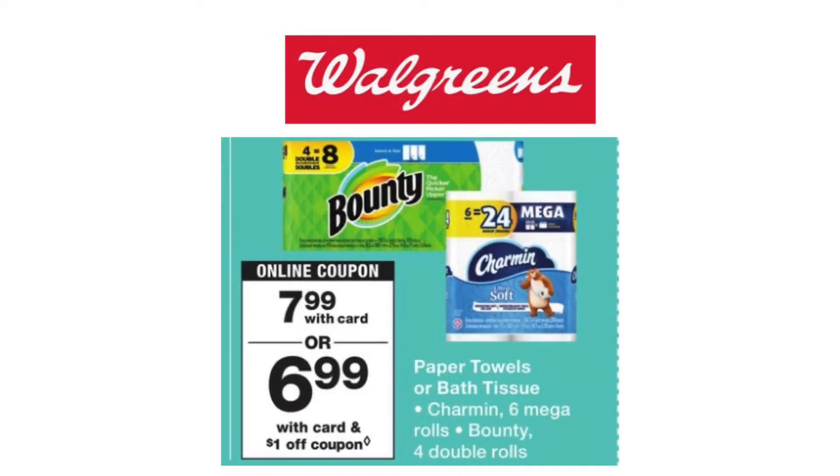The regular Bounty and Charmin paper products will be on sale this week as well, priced at $7.99 with your card, but there is a $1 off of one digital coupon you can use for those too. I know a lot of stores are low on paper products, but if you can find any of these items, know that there is a digital coupon available. Also, the sale for Scott's paper products will be all month long because that's an IVC coupon. The Scott's Comfort Plus and Scott paper towels are priced at $5. Inside the Walgreens book, there is $1.25 off, bringing you to pay $3.75 out of pocket for the Scott's.